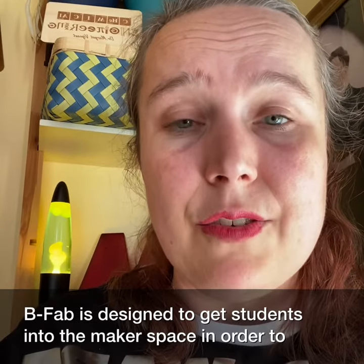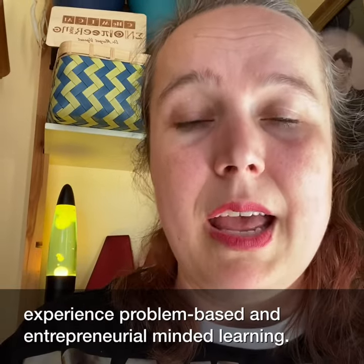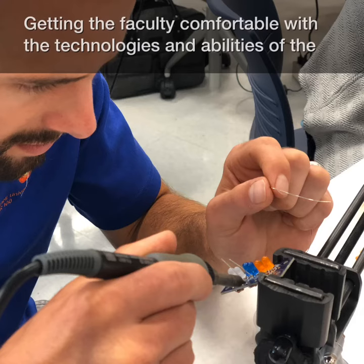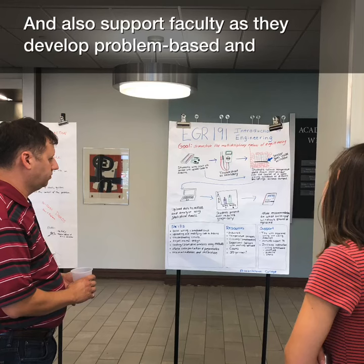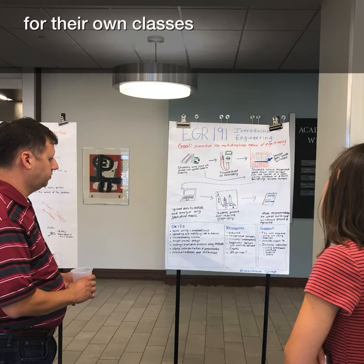BFAB is designed to get students into the Makerspace in order to experience problem-based and entrepreneurially-minded learning. We do this first by getting the faculty comfortable with the technologies and abilities of the Makerspace, and also support faculty as they develop problem-based and entrepreneurially-minded learning experiences using the Makerspace for their own classes.